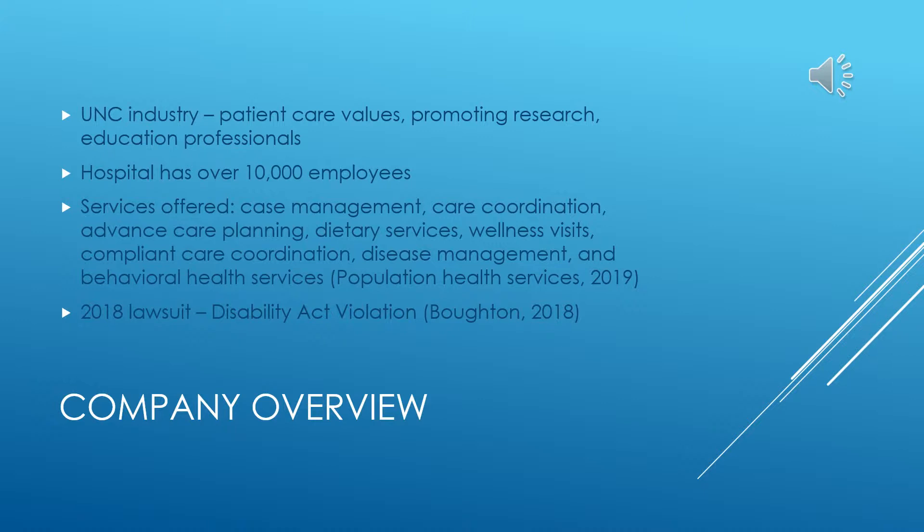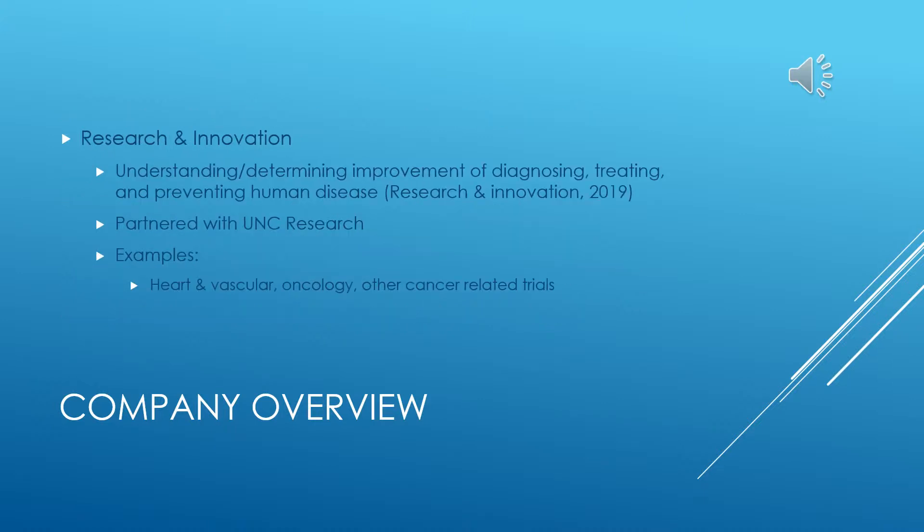This organization went through a recent lawsuit in 2018 regarding an alleged violation of the Americans with Disabilities Act. According to the violation, individuals who are blind were not receiving appropriate communication, such as braille or large print, which made it difficult for those patients to access their medical information. UNC also practices research and innovation, aiming to improve diagnosing, treating, and preventing human diseases. The organization partnered with UNC Research to pursue research volunteers and clinical studies, including heart and vascular, oncology, and other cancer-related trials.